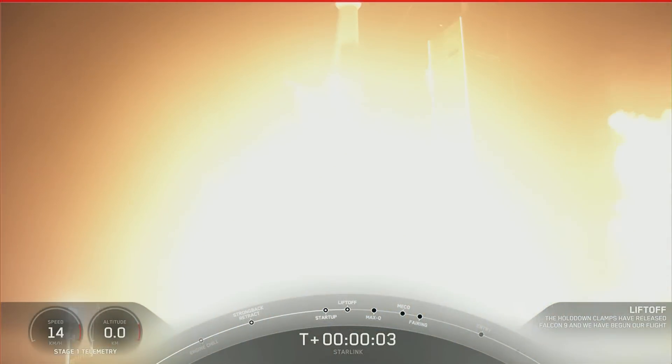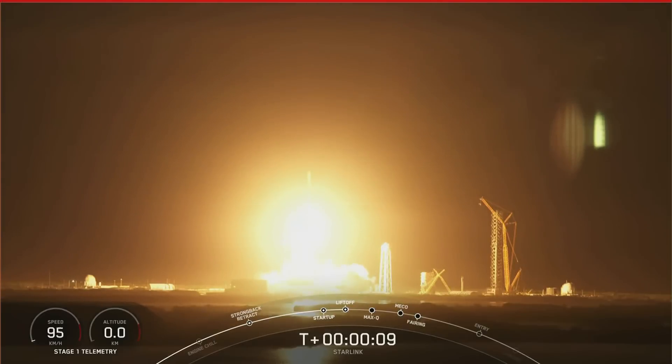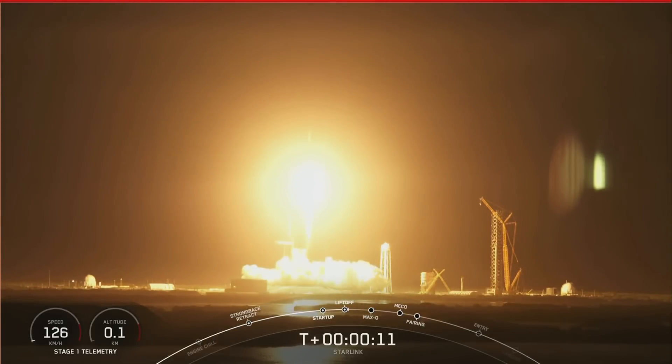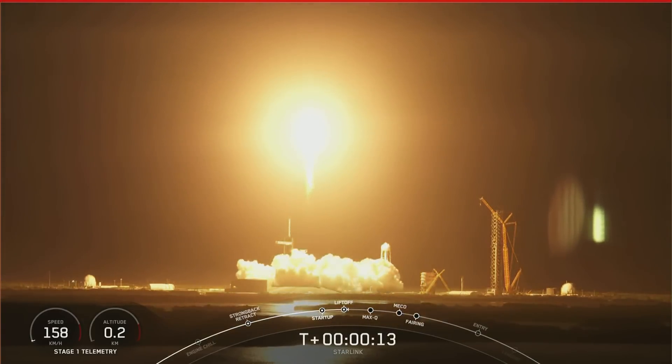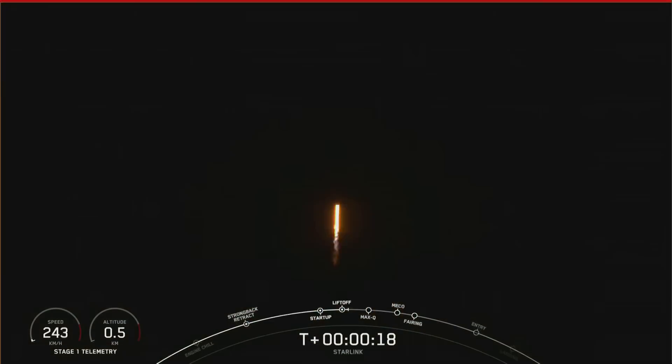And liftoff of Falcon 9 — go Blue Walker 3, go Starlink. Vehicle is pitching downrange. Stage 1 propulsion is nominal.